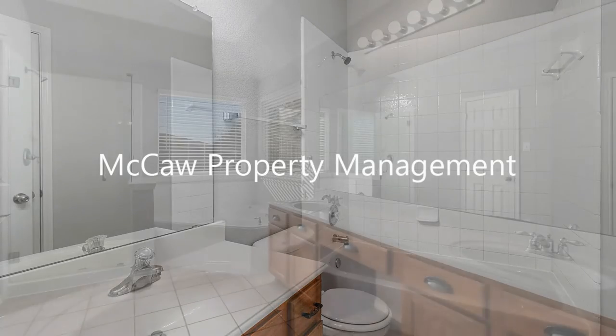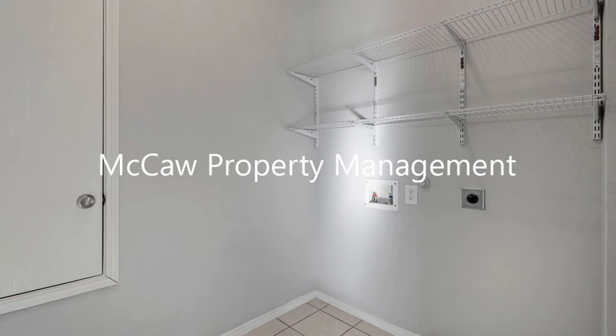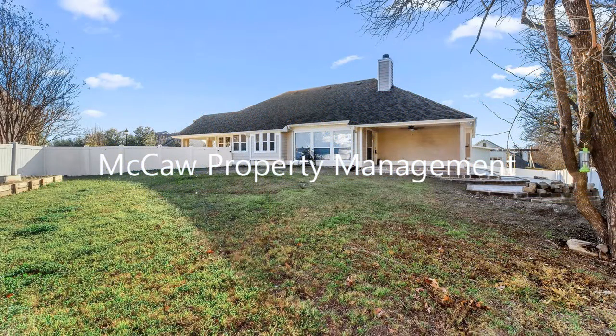If you are interested in this Anna, Texas rental property, or want to know what other rentals are available in the area, contact us today. We are ready to help you find your next home.